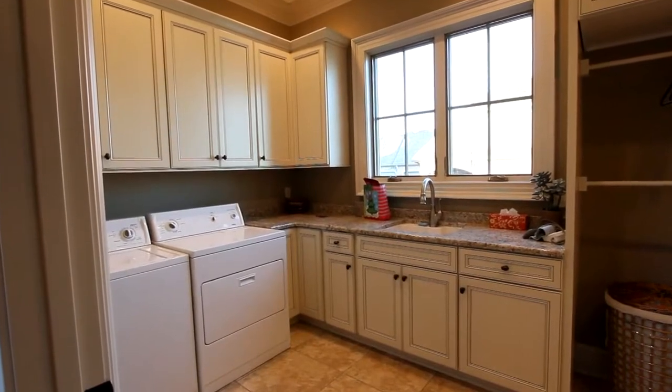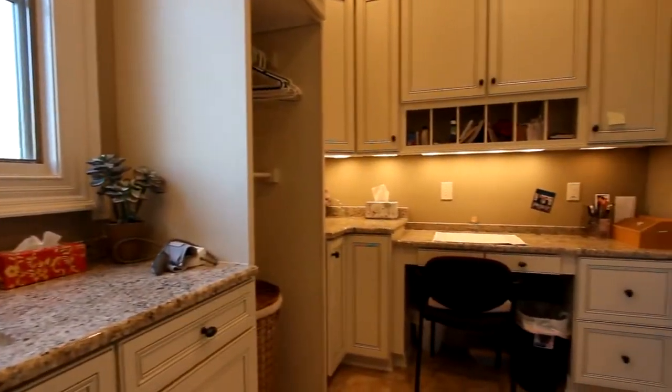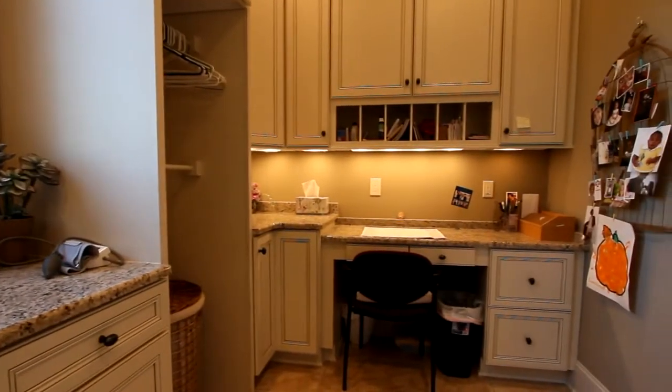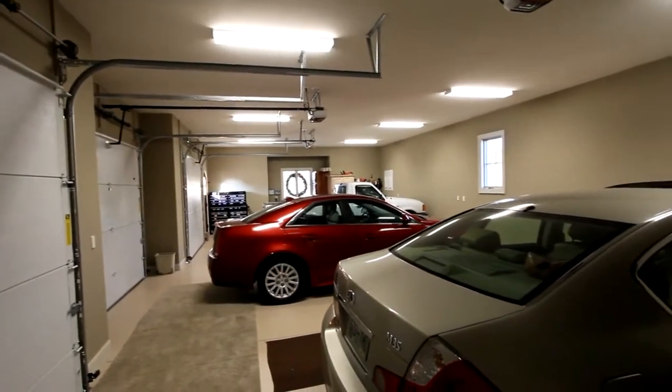Now, before we go upstairs, here's the laundry room. Not only convenient and efficient, it also has a cozy nook that's great as a small office work area. And the expansive garage was designed to accommodate three cars.